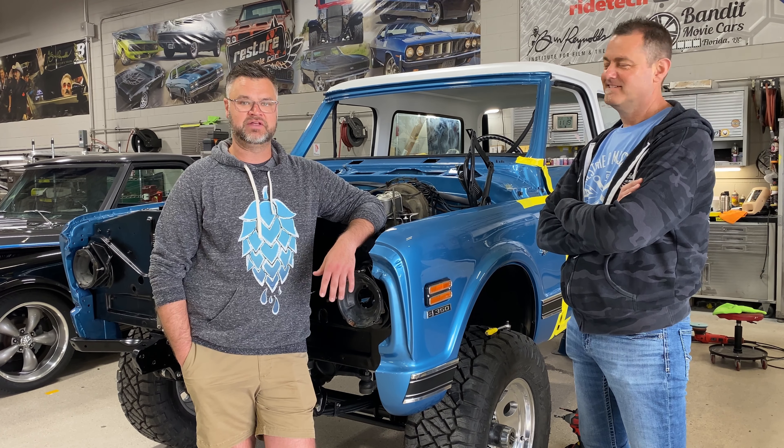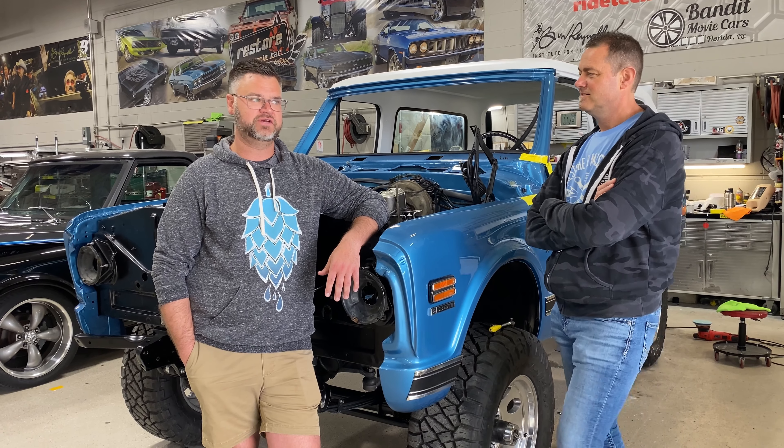Sure enough they had a for sale sign in the back of it. It was a Sunday, nobody was there, so I took a picture, took a picture of the business, flew back to Chicago, called them the next day and made a deal to go out there. My uncle and I took a trailer and truck out there and literally picked it up.